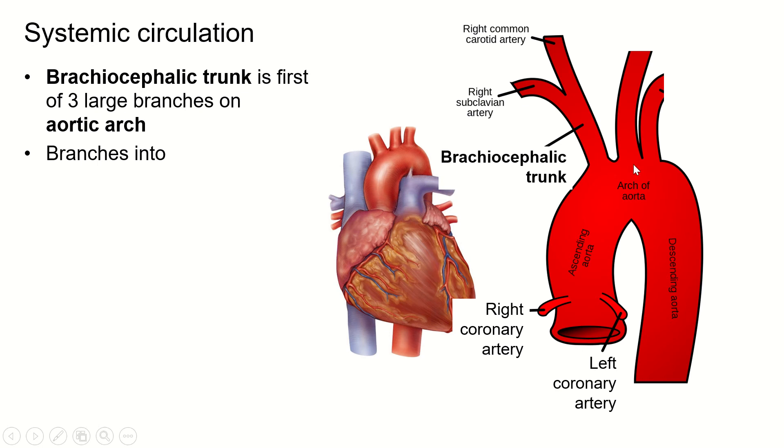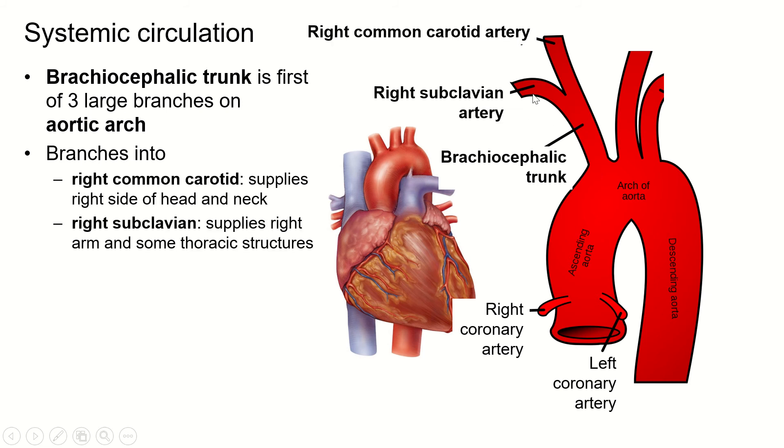The aorta makes the aortic arch and then becomes the descending aorta. There are three branches off of the aortic arch. The first is the brachiocephalic trunk — remember that a trunk is an artery that then splits into named arteries, like the pulmonary trunk. The brachiocephalic trunk branches into the right common carotid artery and the right subclavian artery. The common carotid goes up through the neck to supply the head, and the right subclavian goes under the clavicle to the right arm and some upper thoracic structures.